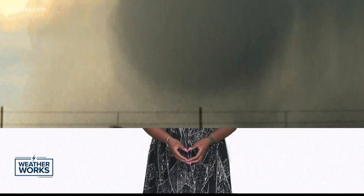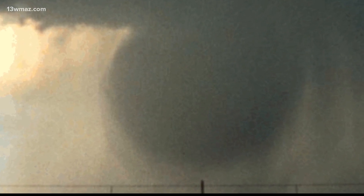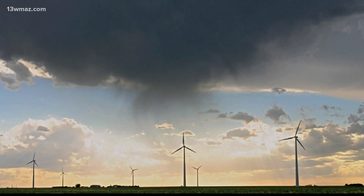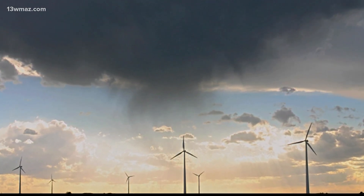A wet microburst forms when there's a lot of precipitation within a thunderstorm. The rain becomes too heavy for the thunderstorm to hold and water rushes out with the downdraft. With dry microbursts, the thunderstorm itself can be dry or have very little rain — the downdraft would just be all wind.